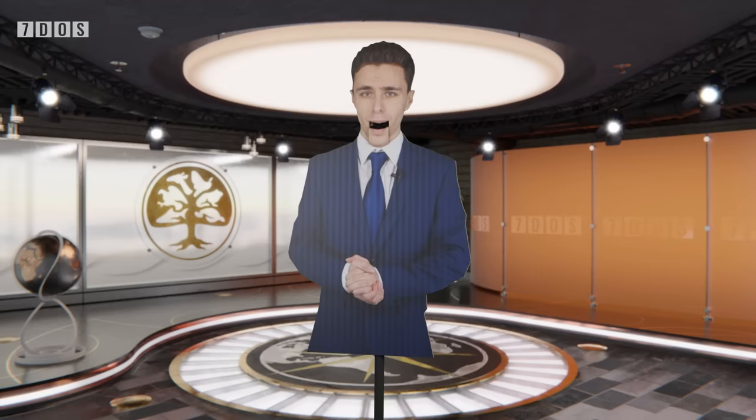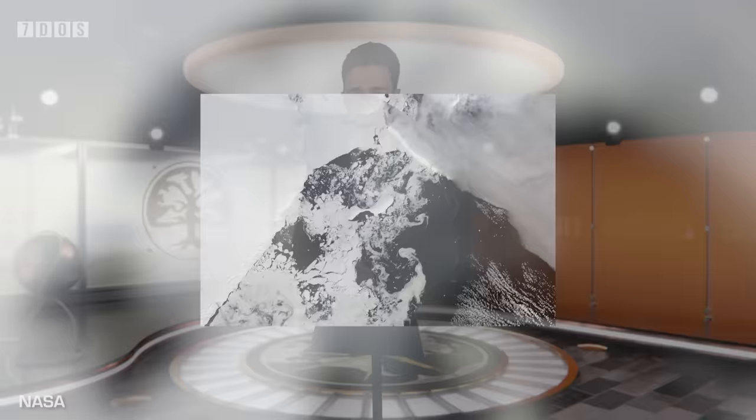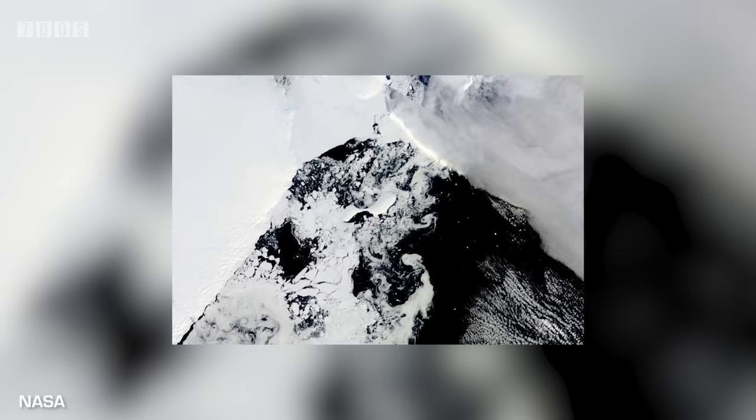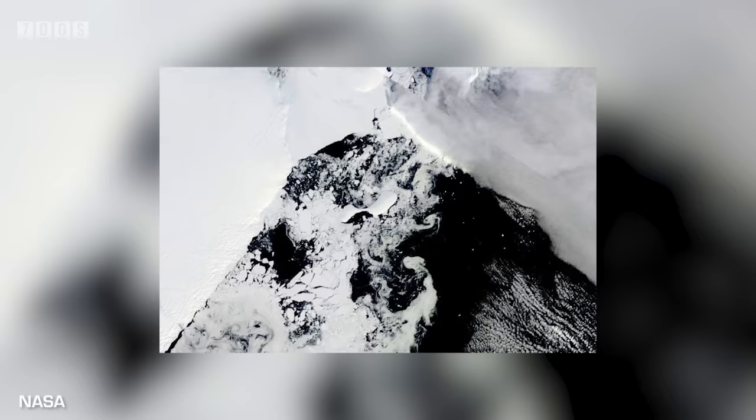Flying down to the most southern part of the planet now, as a recent study has shown that 71 of Antarctica's 162 ice shelves have reduced in volume over 25 years, from 1997 to 2021. 48 of the ice shelves have shrunk by at least 30%, and 28 of those have lost more than half of their ice. These ice shelves are all situated on the western side of Antarctica.